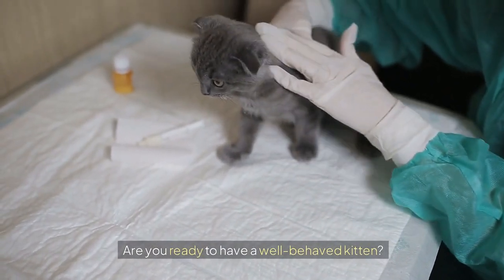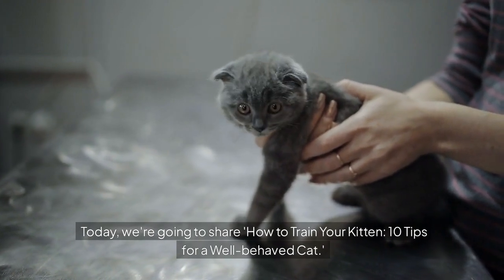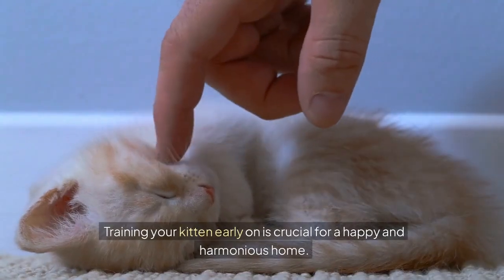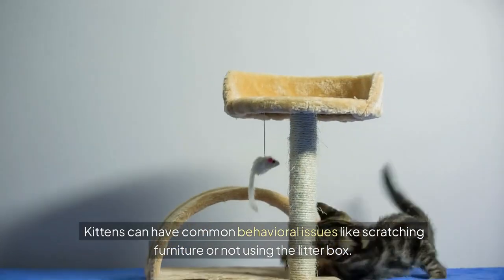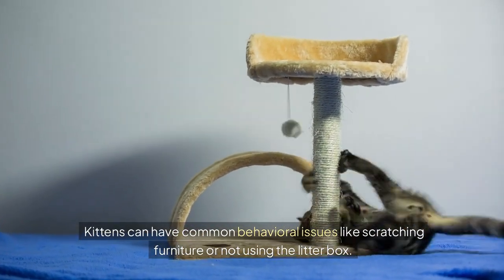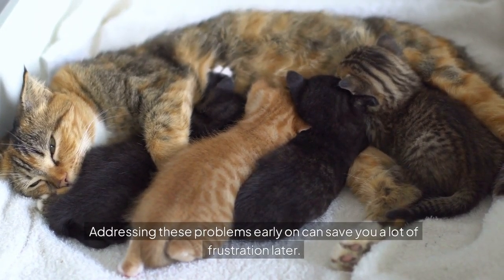Are you ready to have a well-behaved kitten? Today, we're going to share how to train your kitten — 10 tips for a well-behaved cat. Training your kitten early on is crucial for a happy and harmonious home. Kittens can have common behavioral issues like scratching furniture or not using the litter box. Addressing these problems early on can save you a lot of frustration later.